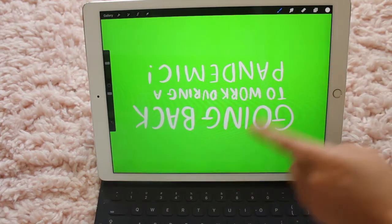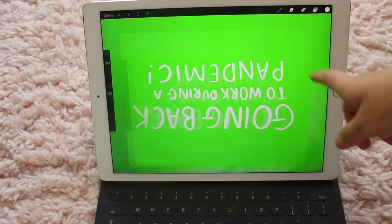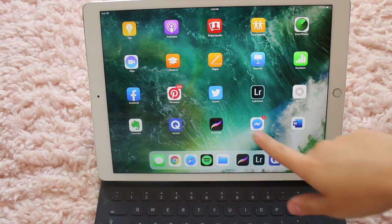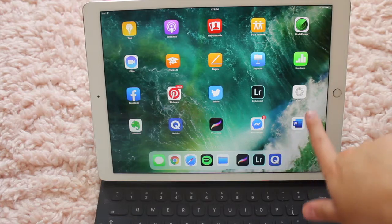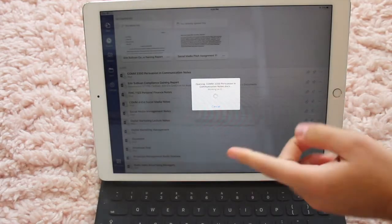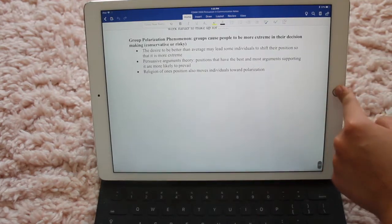Next up, I have Procreate. I actually just uploaded a vlog about going back to work during a pandemic — I wrote the beginning graphic on here. You can draw so many things on there. My roommate drew our podcast cover on Procreate. I have Facebook Messenger — I kind of hate it because it's a separate app, it's just so weird. And then Microsoft Word. I used to take all my notes on here in class, on videos, on literally everything. This is from my Persuasion of Communications class — I would take textbook notes myself and clearly there was a lot of writing.